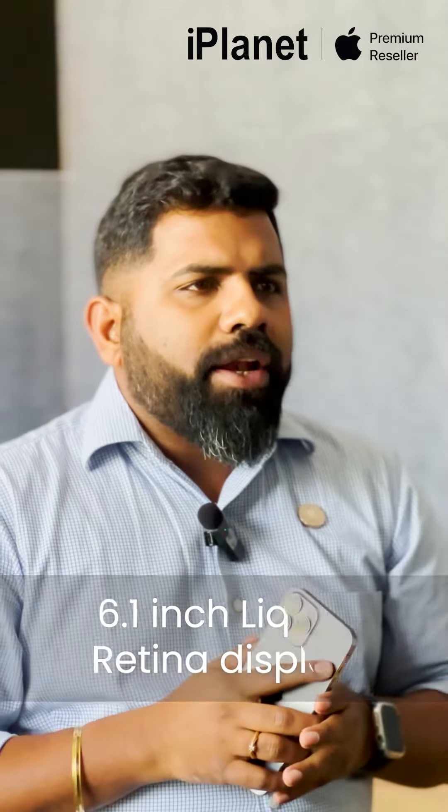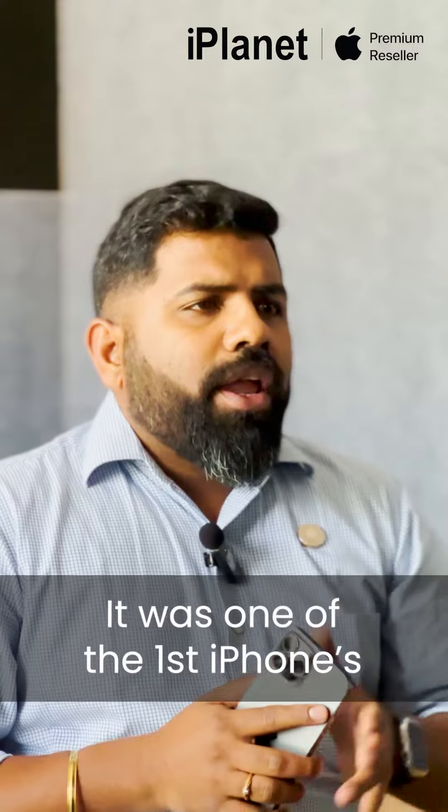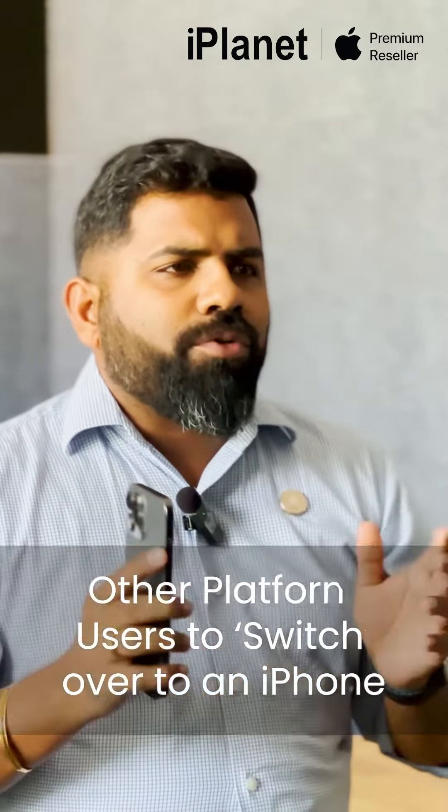The iPhone XR came with almost all the same features as the iPhone XS and XS Max, but with some key differences — a whole new design with a 6.1-inch Liquid Retina display, being the most advanced LCD display. Another key impact of the iPhone XR was that, being the Budget Flagship model, it was one of the first iPhones that was a popular model for other platform users to switch over to an iPhone. Everything would never be the same ever again.